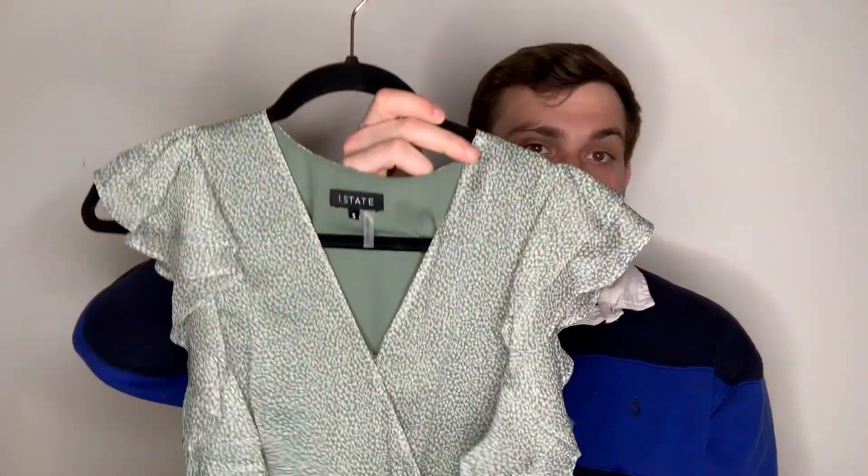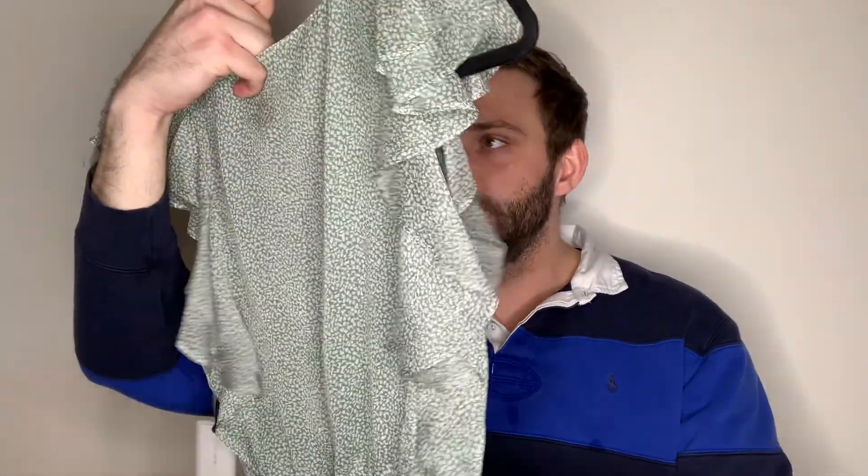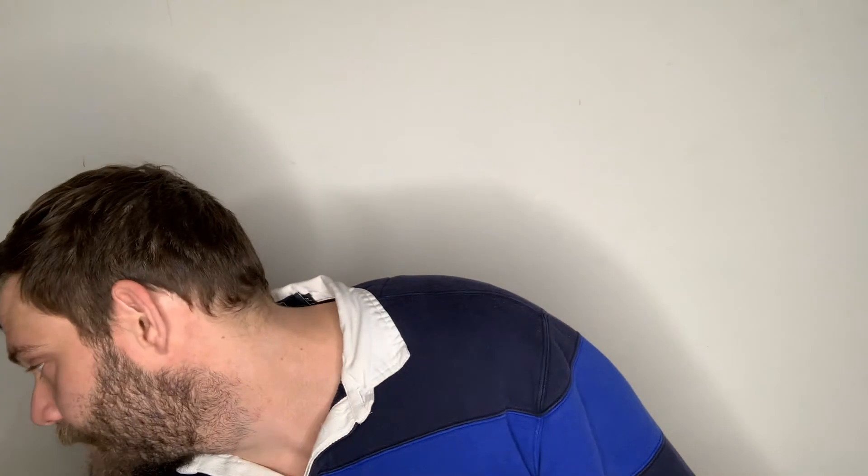This is One State — I've never heard of this brand but I love this dress. It's a great pistachio color with ruffle sleeves, a cross front, and great snap detail. Size small, MSRP $140. It's a midi length with super soft fabric and I think that's awesome for spring and summer.